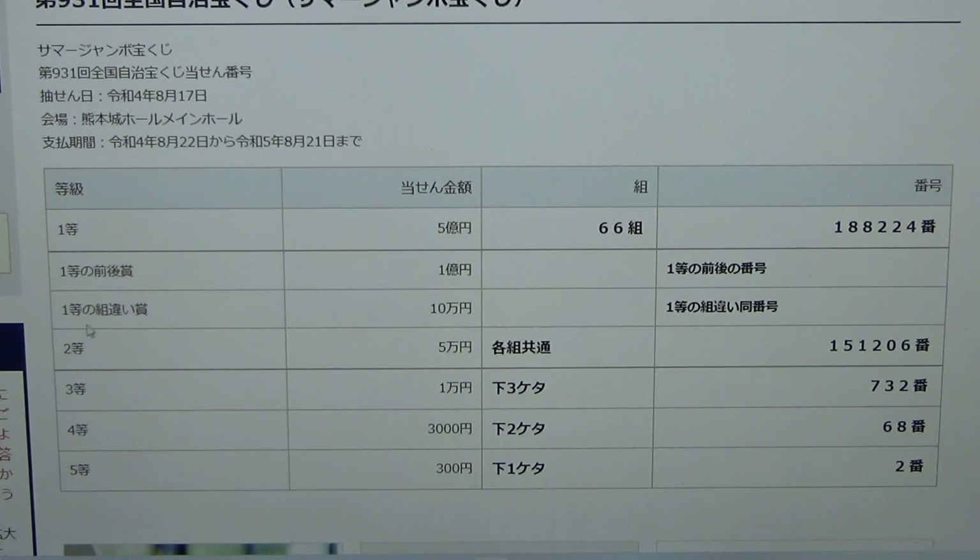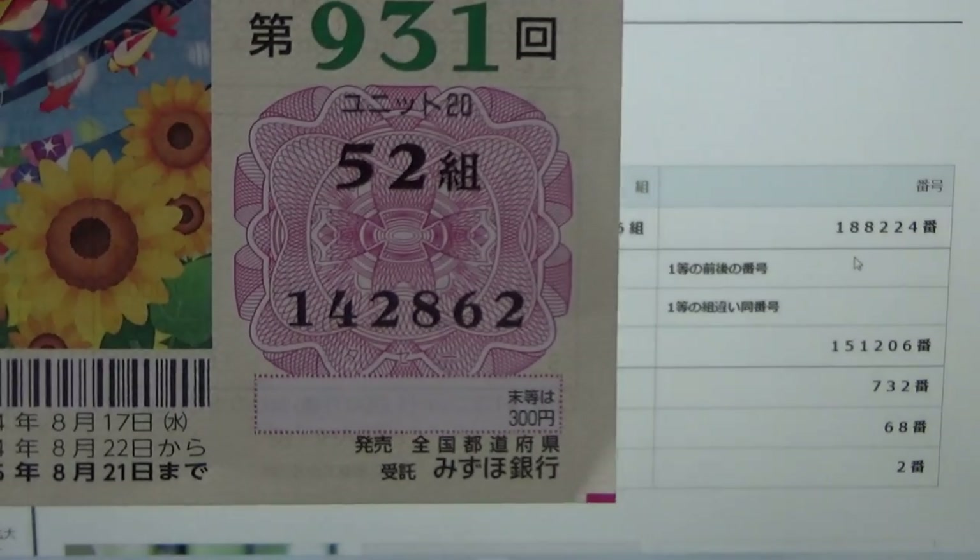To win the third first prize, Juokuen, you can have any grouping number. You must have one of the winning numbers from the first prize, either in one position or the other. No good for me.